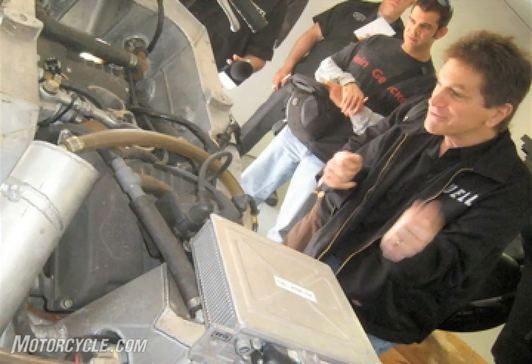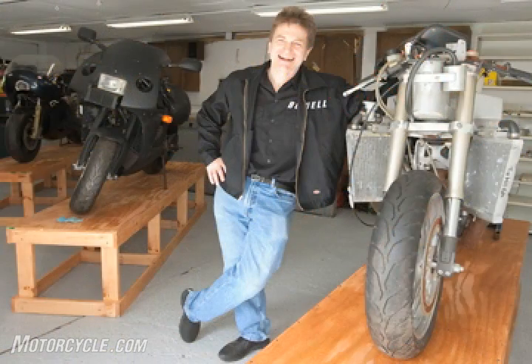Eric Buell's unmatched enthusiasm for motorcycle design is infectious. You can't help but root for this guy's success.